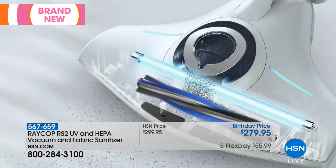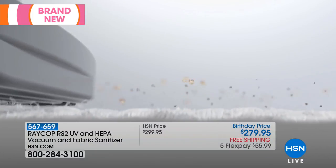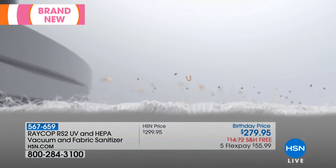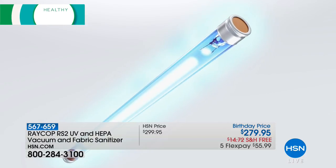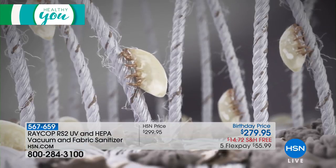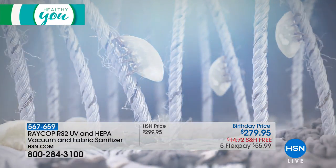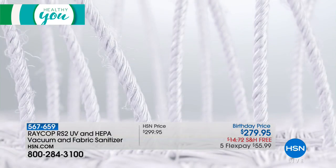The rotating brush is going to pick up pet hair, your hair, dander. Look at that vibration — this is calibrated perfectly so it can loosen the debris. This is that 9-inch UV light that's going to destroy their DNA, limit their movement, and cause fewer hatchings of their eggs.